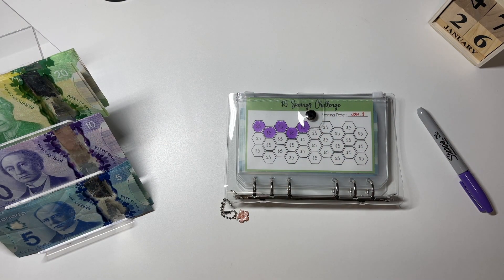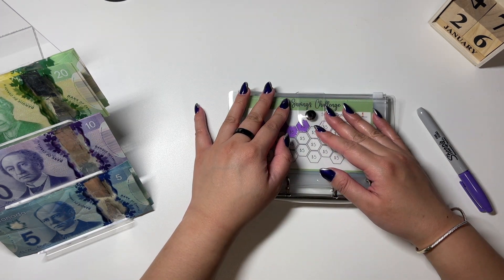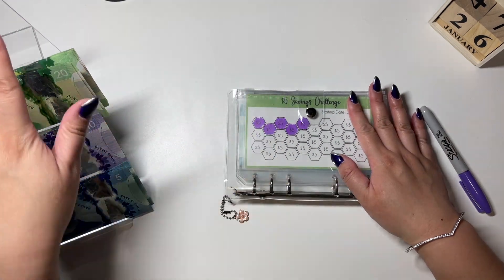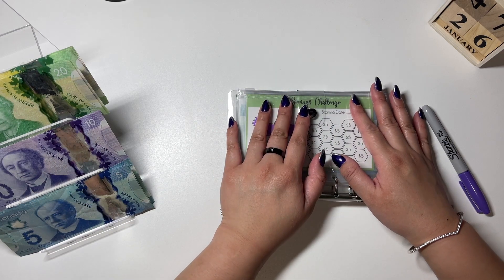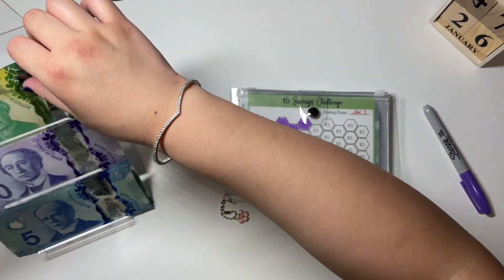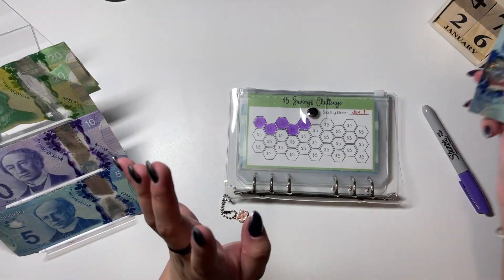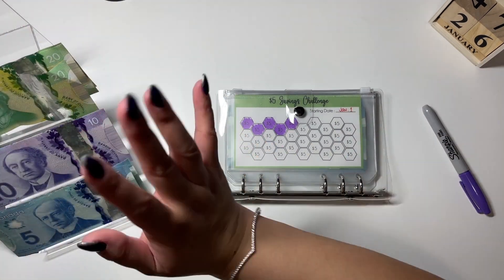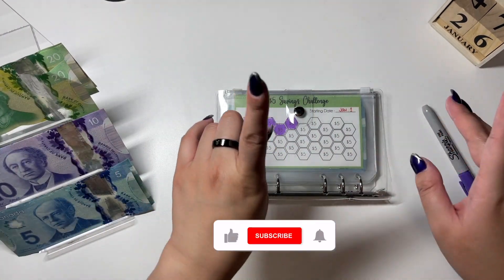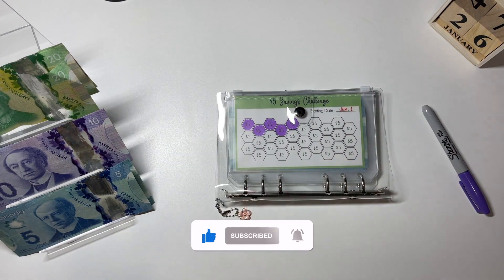Hey guys, welcome and welcome back to my channel. For today's video we are going to be doing the second cash stuffing for January in terms of my savings. Here's all of my cash. I'm just going to set aside my $40 and my $5 because these are what I'm putting away for my 52-week challenge. This should be empty at the end of this video, so without further ado let's get to it.